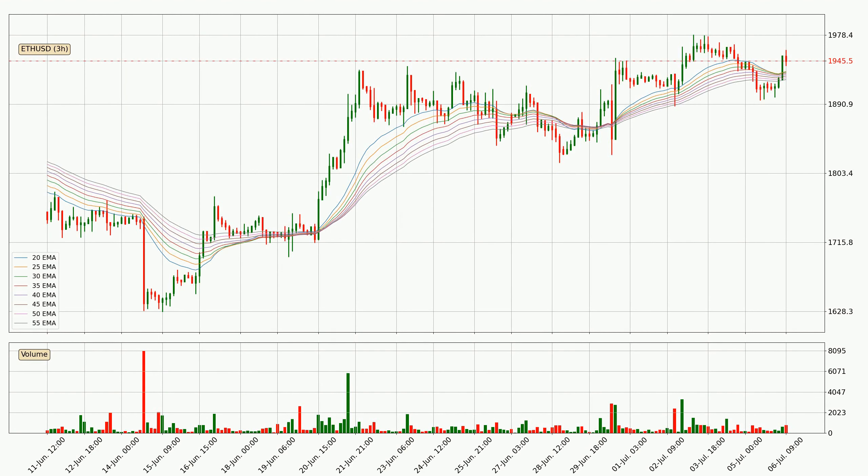Looking at the three-hourly exponential moving averages, the current price is above the three-hourly ribbon, which is generally bullish and the ribbon could play as a support, so it is to watch if the price could bounce off it — the current price to watch is around 1922. However, the ribbon is compressed, which means the current trend is not very strong and a trend change could be expected.